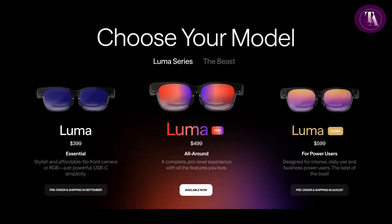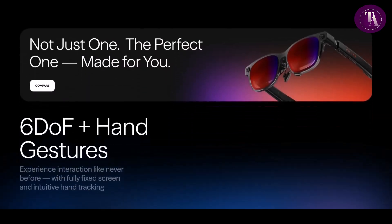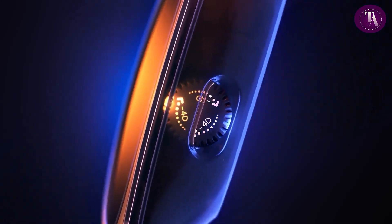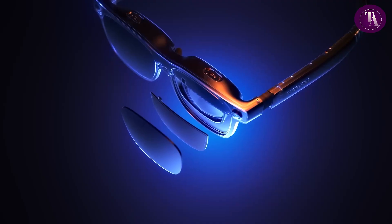Designed to push the boundaries of extended reality, the Luma Ultra blends high-end performance with versatility, enabling users to work, create, and explore with ease. Whether for productivity or entertainment, it promises unforgettable wow moments in a sleek, next-generation wearable package.